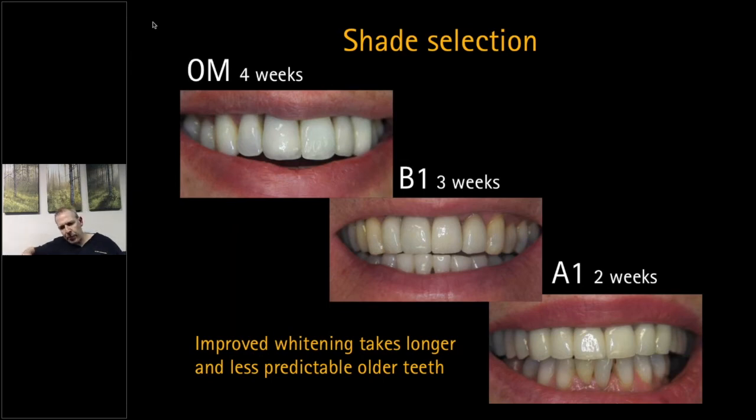For hypomineralized spots, do the whitening but use GC Tooth Mousse — or the updated version, GC MI Paste, which contains fluoride. What tends to happen is the white spots become brighter initially as they are more porous. A very good treatment is to put the MI Paste in the trays for about an hour a day — this harmonizes the spots more quickly and is very effective for sensitivity as well. The white spots do stand out as whitening progresses but will harmonize.